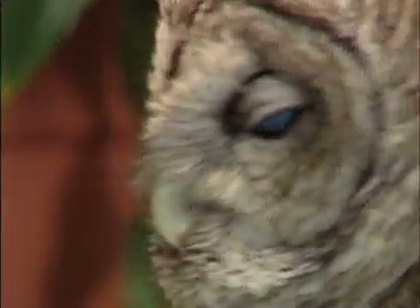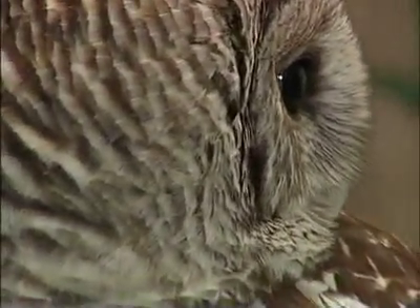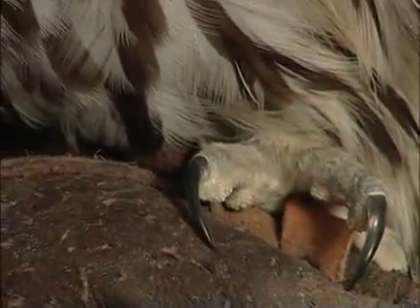Contrary to popular belief, an owl cannot turn its head a full 360 degrees. Instead, the range of motion is 270 degrees. But because an owl has 14 vertebrae in its neck, it can turn its head quickly. This adaptation is necessary because an owl's eyes are fixed in the sockets, unlike our eyes, which we can move side to side and up and down.